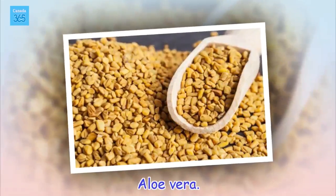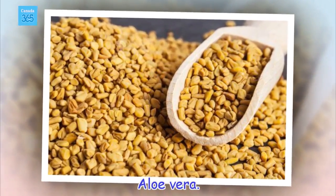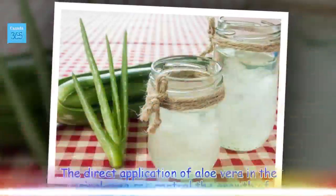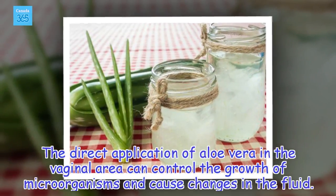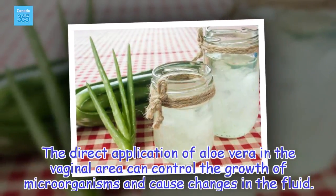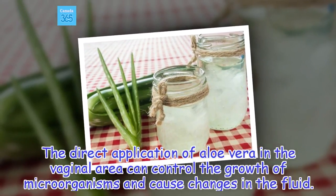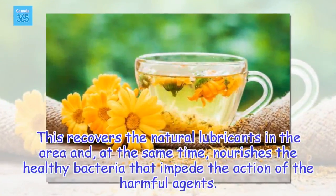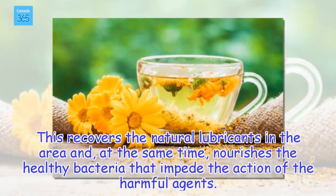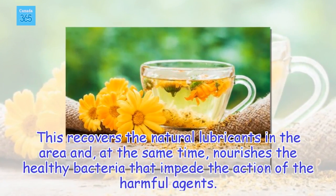Aloe vera. The direct application of aloe vera in the vaginal area can control the growth of microorganisms and cause changes in the fluid. This recovers the natural lubricants in the area and, at the same time, nourishes the healthy bacteria that impede the action of the harmful agents.